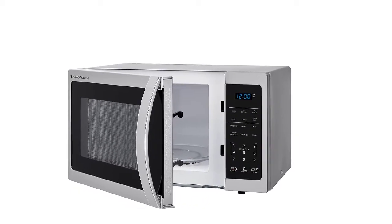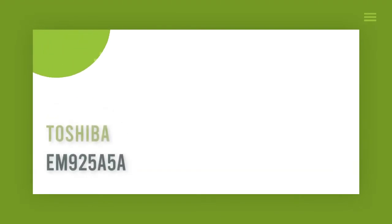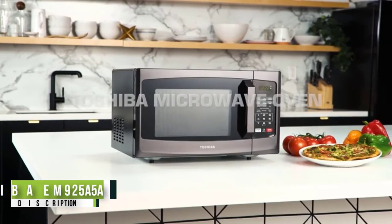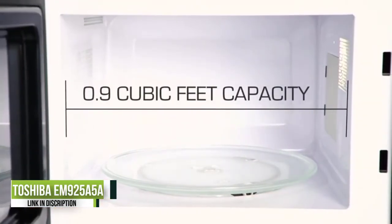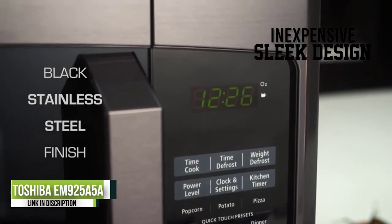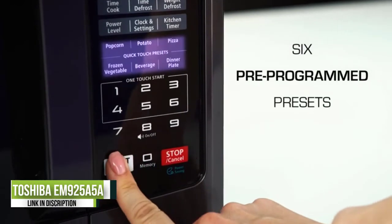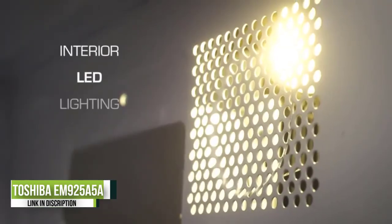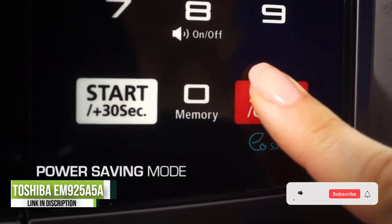Number 1: Toshiba EM925A5A. There's a sweet spot for most appliances where price, performance, and features are all in balance. For microwave ovens, you'll find that's the case with the inexpensive Toshiba EM925A5A, which heats evenly and quickly and offers pre-programmed settings including ones for popular items like popcorn, baked potatoes, and pizza.